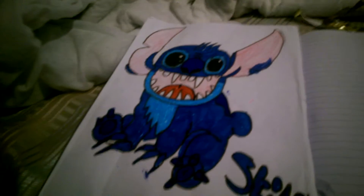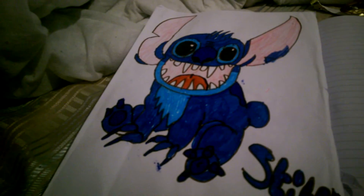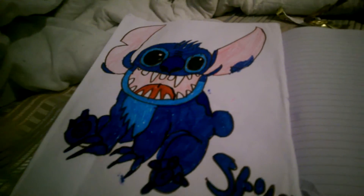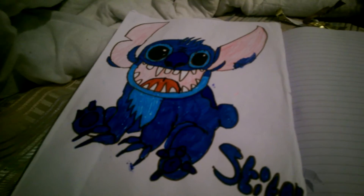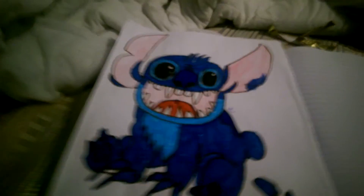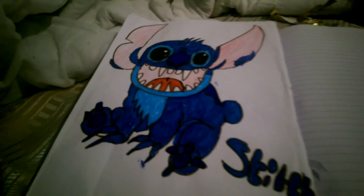Last one now, guys. I can't believe how well this one turned out - it's Stitch! Oh my gosh, I don't know how it turned out so well but it did. Guys, if you want a picture of Stitch, come to me - I'll do you one because I think this one turned out so good. I'm so surprised. The next one I'm gonna do is definitely the pink version of Stitch. See you guys next time!